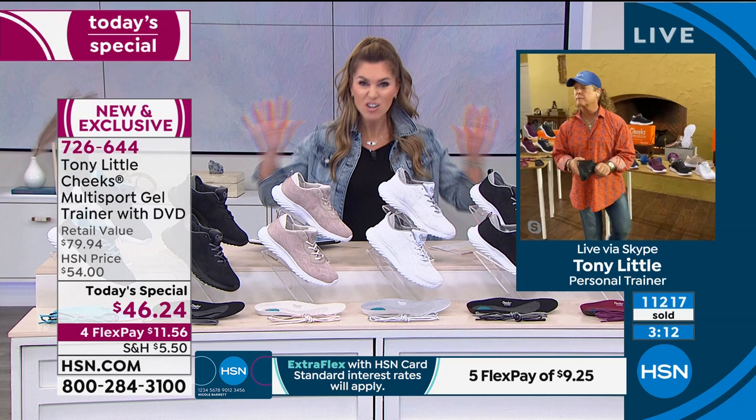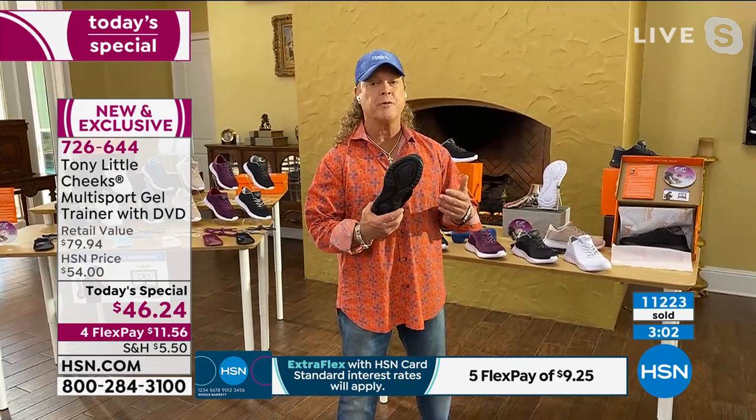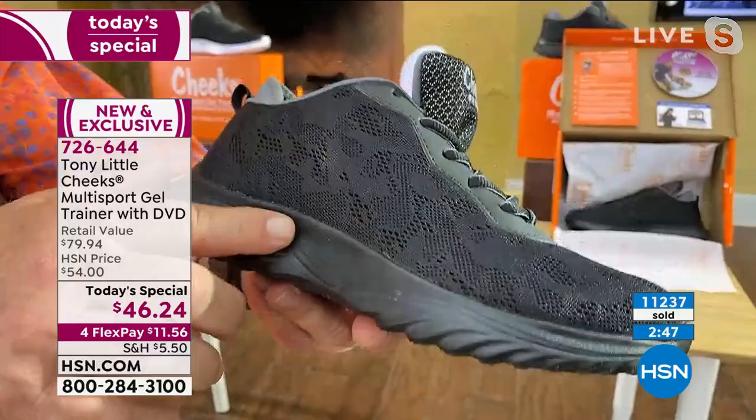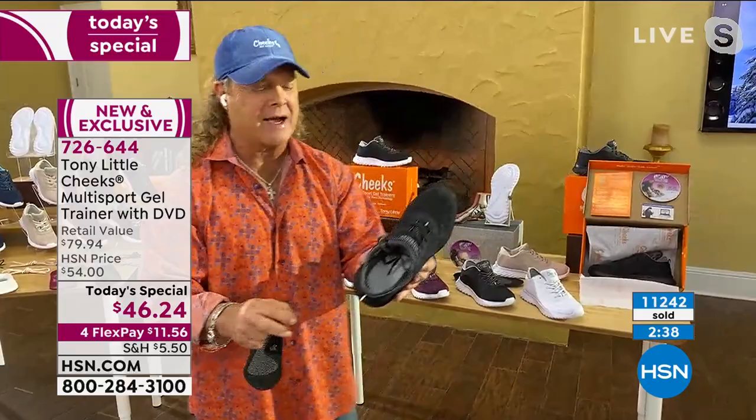This is the deal of the year — this won't happen again, Tony. This is the only time we're doing your multi-sport gel trainer at a price point like this. Tony says it's brand new technology that no footwear has anywhere. The price is right because you're getting a personal trainer DVD, a personal trainer for a year, and footwear you could never get anywhere else. The all-black and all-white are the fastest selling. It has the technology of the removable insole with a gel heel pad, gel bottom, and neoprene heel sleeve.